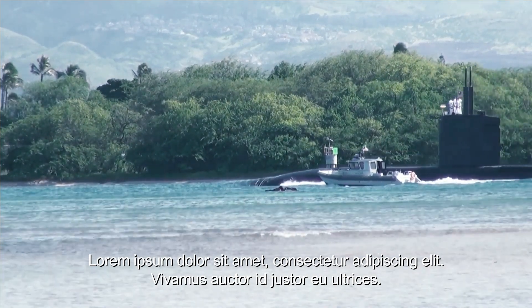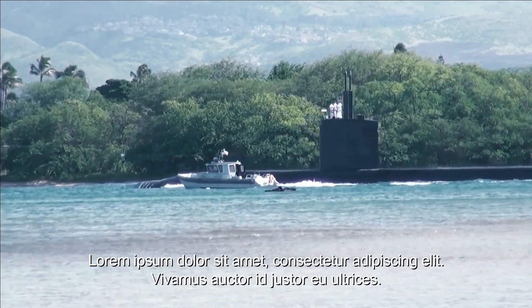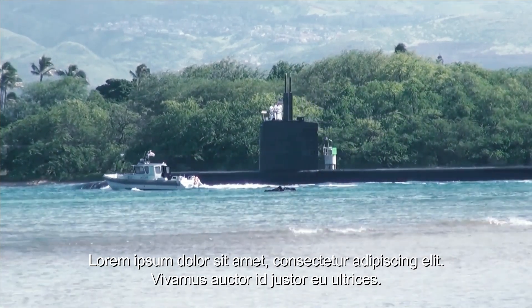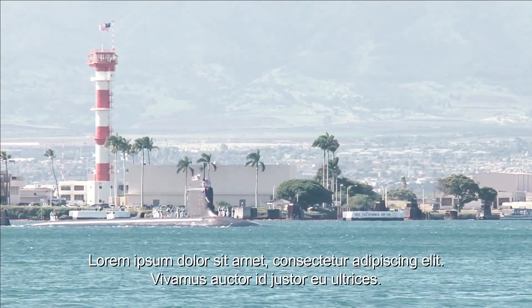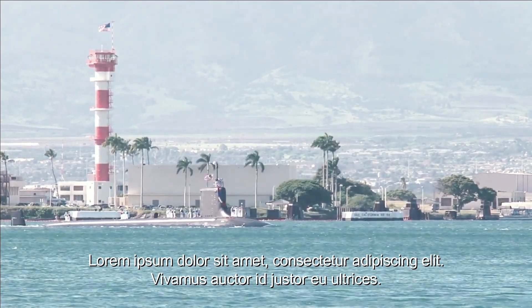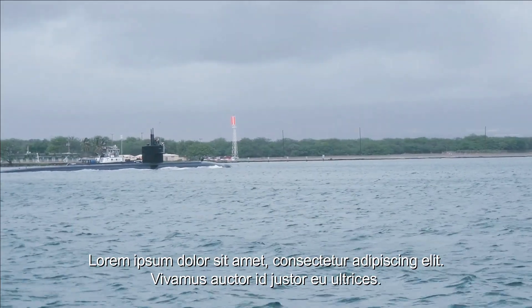The capacity and capabilities of the Los Angeles-class submarines also make them ideal for anti-submarine operations. They can detect and track enemy submarines, and if necessary, launch an attack against them. This makes them an important part of defending against underwater threats and maintaining United States naval superiority.